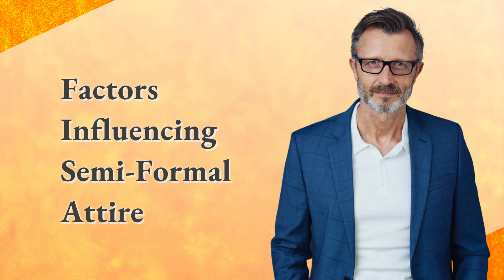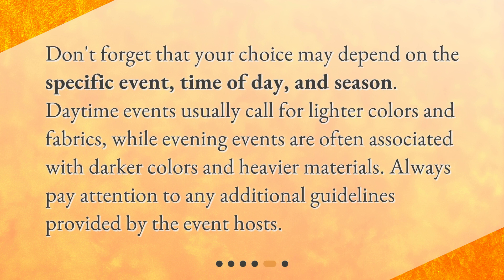Factors influencing semi-formal attire. Don't forget that your choice may depend on the specific event, time of day, and season. Daytime events usually call for lighter colors and fabrics, while evening events are often associated with darker colors and heavier materials. Always pay attention to any additional guidelines provided by the event hosts.